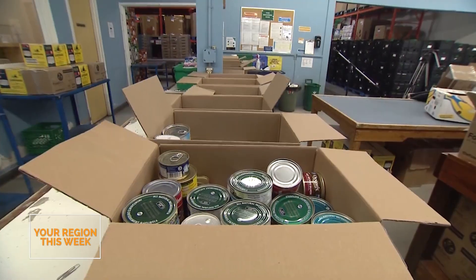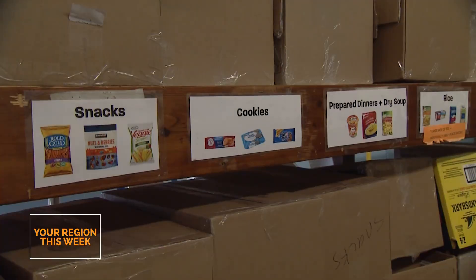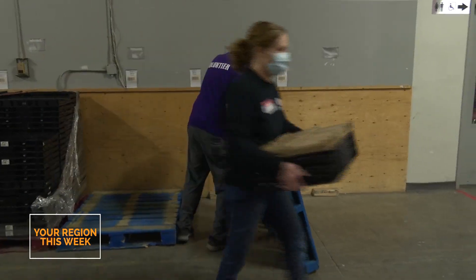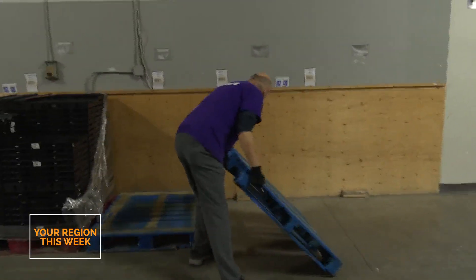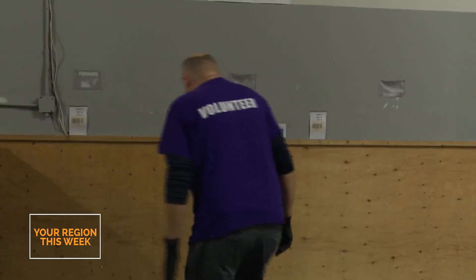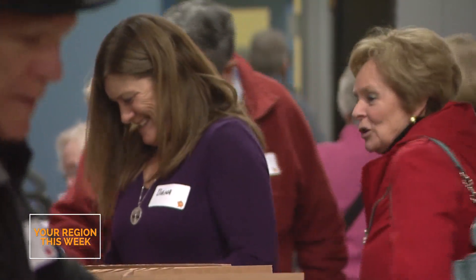We're able to sort all the food based on the day that it's received, because of the inventory system. The bins come into this room, and we have teams of volunteers that help us sort it. They'll sort it into these categories that are around me. We try to sort it into like items. We're not a grocery store, so unfortunately we can't have one box for every single food category, but we try to sort the items into like categories.